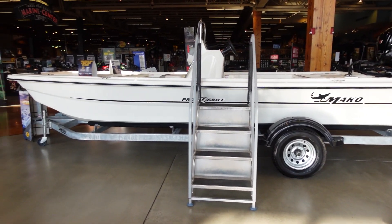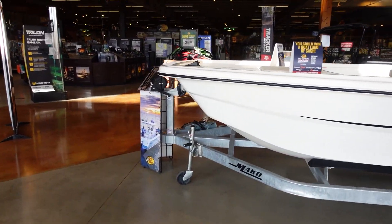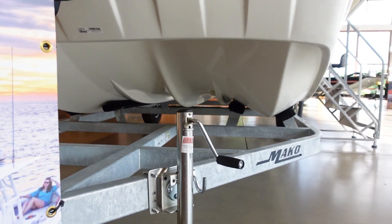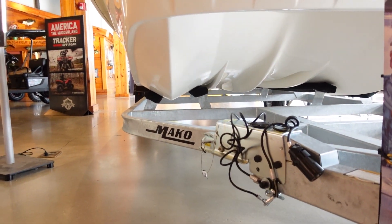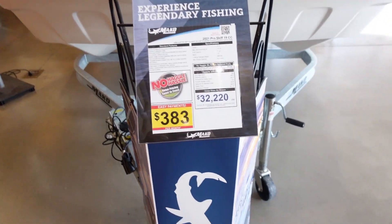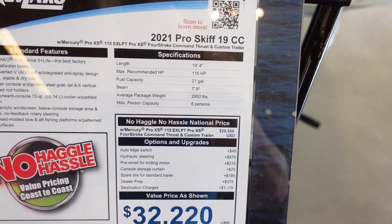I don't really know a whole lot about them. I like checking out aluminum boats and bass boats to figure out what I want to buy, but I figured I'd help him out. I was at Bass Pro and I saw this Mako over here, so I figured I'd go take a look. This is a Mako Pro Skiff 19. It's got that hull underneath that is shaped — awesome for running that skinny water. It's got a sweet galvanized trailer on it. This is a 2021 Pro Skiff 19cc with a 115 four-stroke.